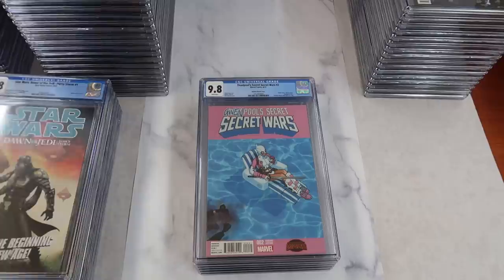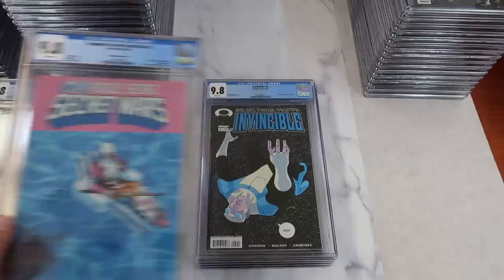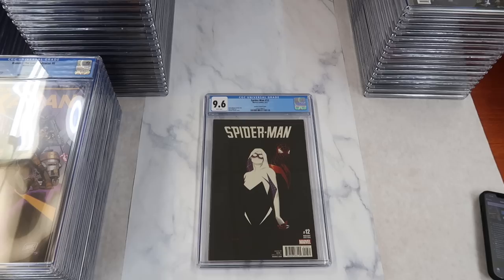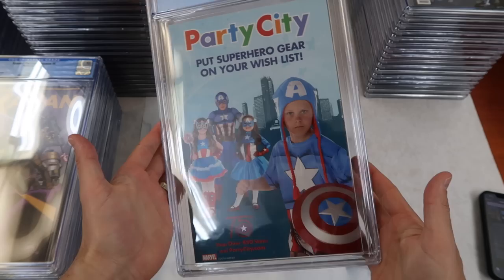Deadpool's Secret Wars number two — the Gwen Stacy variant cover, 1-in-25, and the first cover appearance of Gwenpool, which predates her first full appearance in Howard the Duck number one. Invincible number five, first appearance of Alan the Alien in a 9.8. Kanan: The Last Padawan number six — first cameo of Sabine Wren, first cameo of Ezra Bridger, first cameo of Hera Syndulla, and first appearance of Kanan Jarrus — two copies of that. Spider-Man number twelve, the Issa Nova variant cover — the first kiss between Miles Morales and Gwen Stacy. Just a super hard book to get in high grade with that all-black cover, especially on the spine.